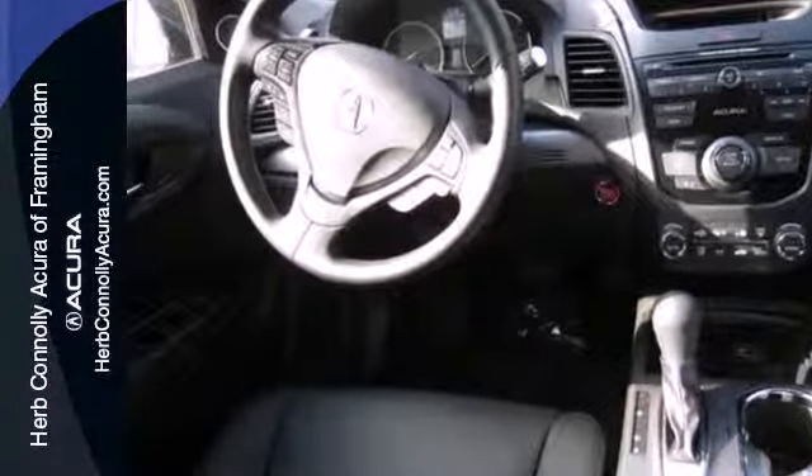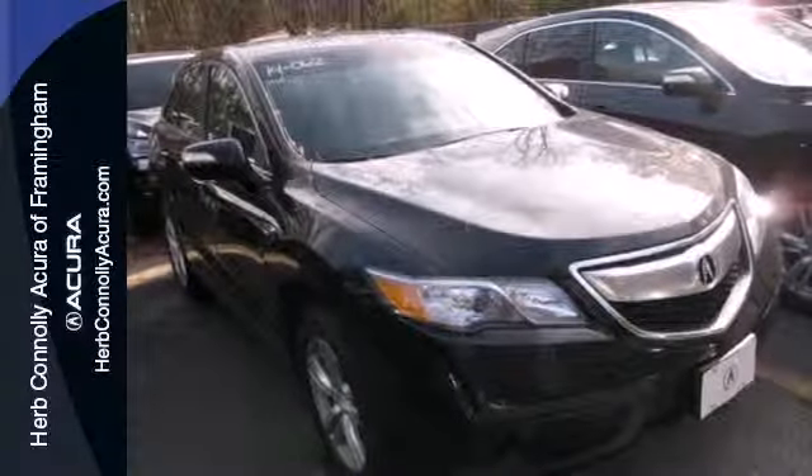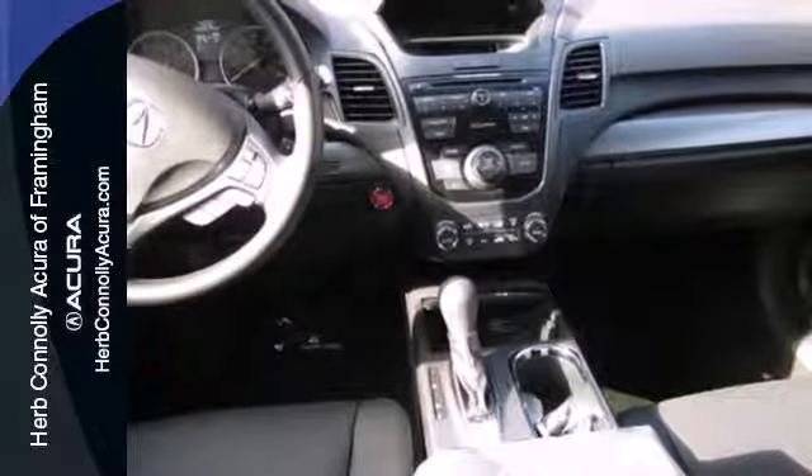Mind and body are equally at rest with the included multiple airbags, stability and traction control, heated front leather seats and climate control.